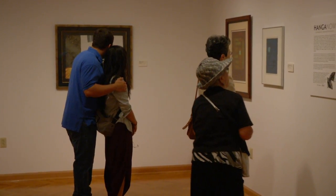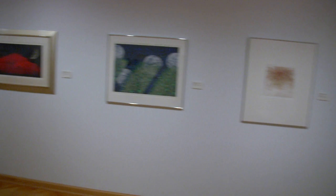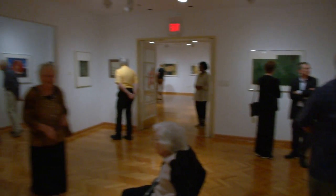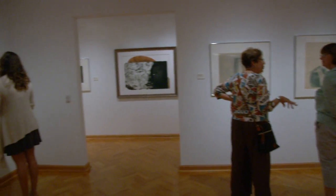We are in an exhibition called Hanga Now, Contemporary Japanese Printmakers. This is the fourth exhibition of Japanese prints we've done at this museum. Our previous exhibitions have been 19th century and early 20th century prints, so it seemed like a natural thing to focus on contemporary works. We're very excited to have all these wonderful pieces here.